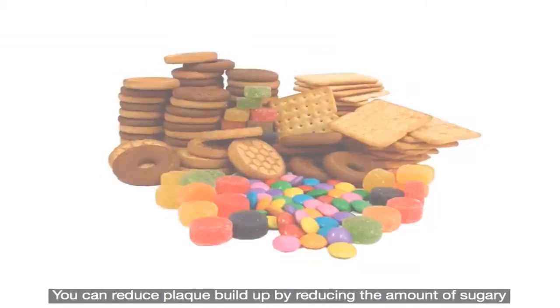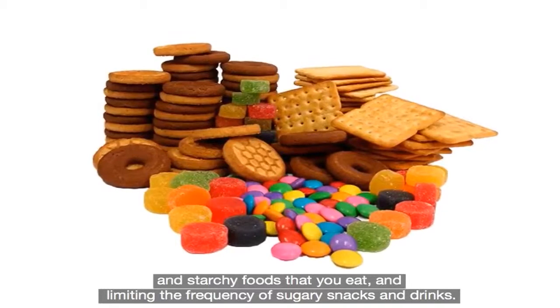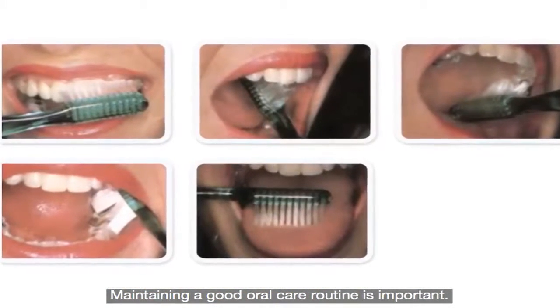You can reduce plaque build-up by reducing the amount of sugary and starchy foods that you eat, and limiting the frequency of sugary snacks and drinks. Maintaining a good oral care routine is important.